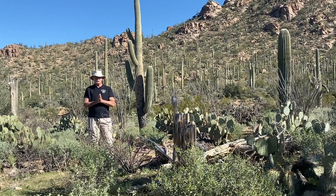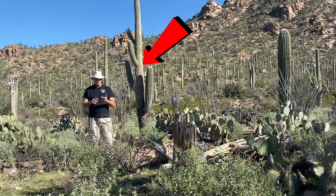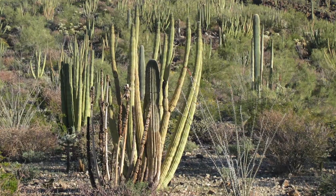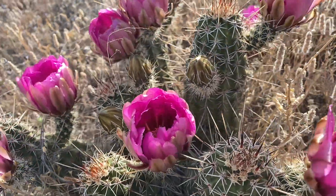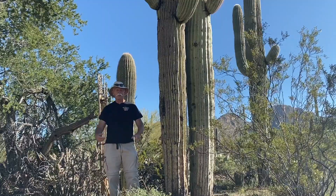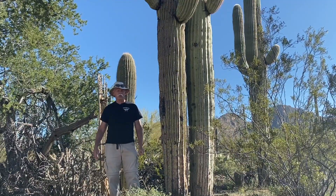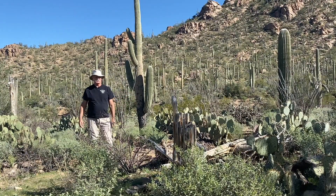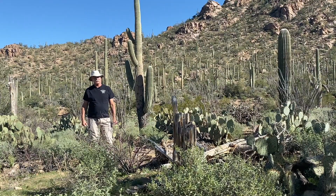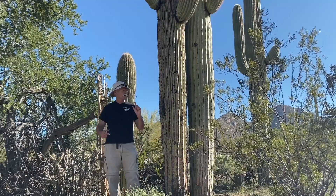I'm beginning the series with a sub-series on cactus. I'm going to be covering the Saguaro, organ pipe, barrel, cholla, prickly pear, hedgehog, and pincushion cactus. The Saguaro is big enough and complex enough that I'm dedicating an entire video to it. I'm coming to you from an ideal spot — Saguaro National Park, the west unit in the Tucson Mountains, just west of Tucson, Arizona. So without further ado, today's topic: the Saguaro cactus.